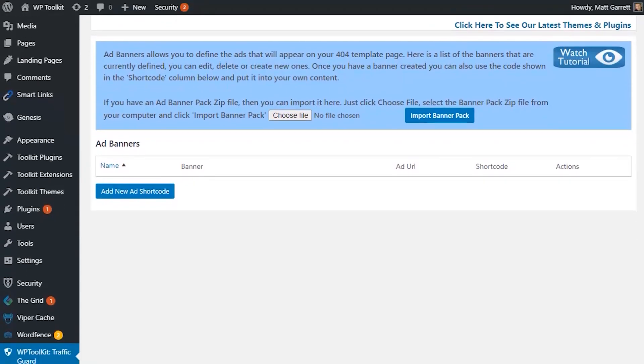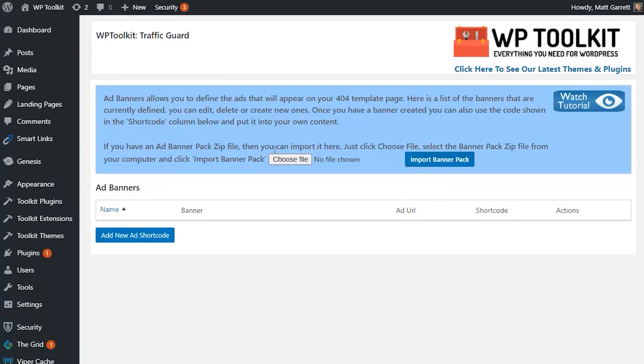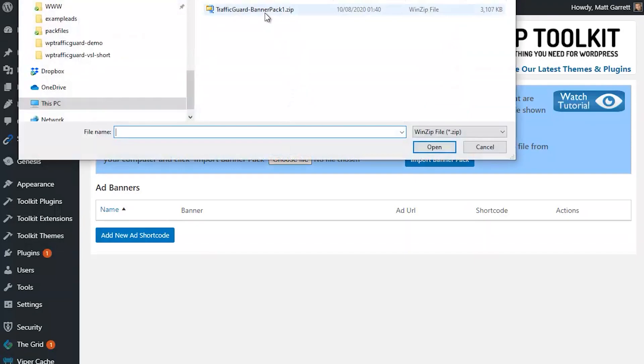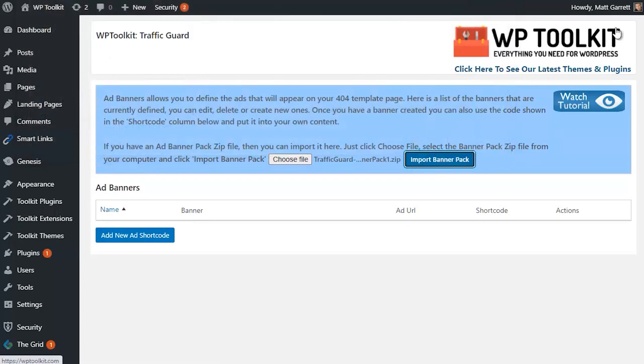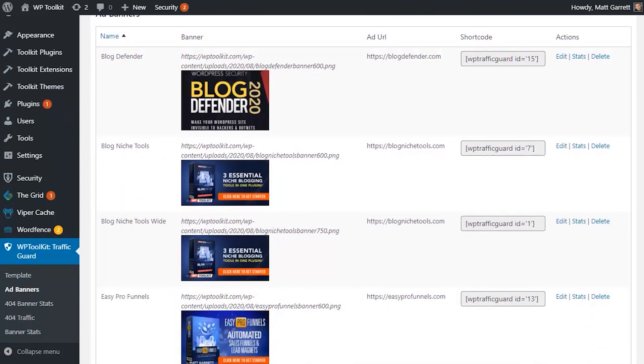Here's an example of what it looks like with WP Traffic Guard: a selection of self-optimizing, relevant offers for those lost visitors to click on. Step one is to install and activate the WP Traffic Guard plugin, which should take less than a minute. Step two is to import the default banner pack from the zip file included with WP Traffic Guard, from the add banners page using the 'import a banner pack' option. Simply click on 'choose file,' browse to the zip file on your local hard disk, choose it, click open, then click 'import banner pack' and let it run — this can take a few minutes depending on your internet and web host speed.